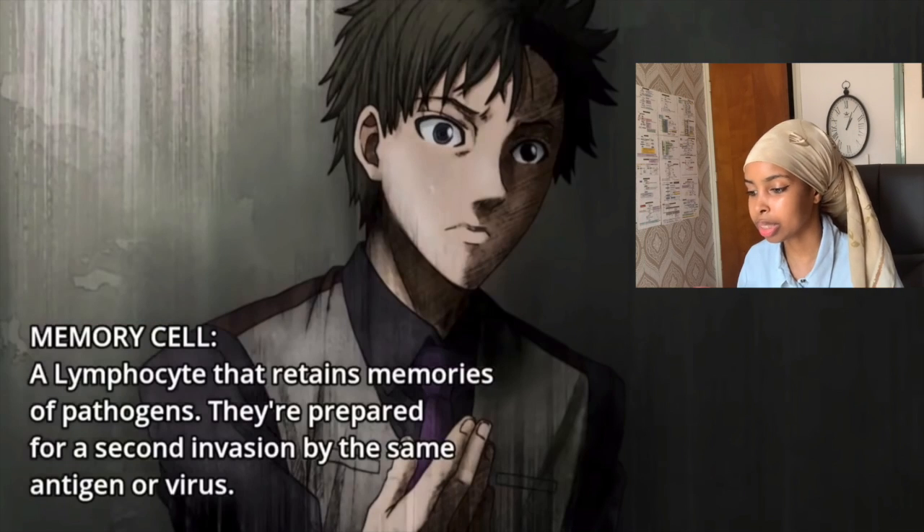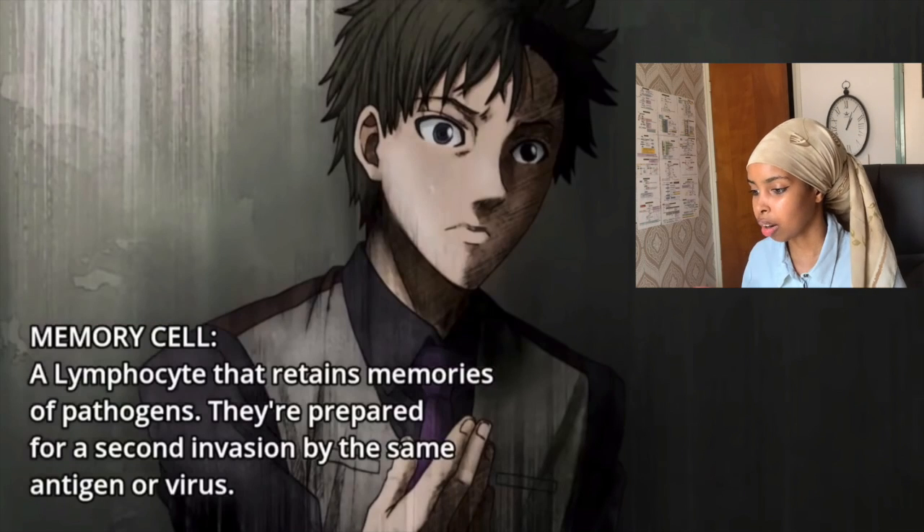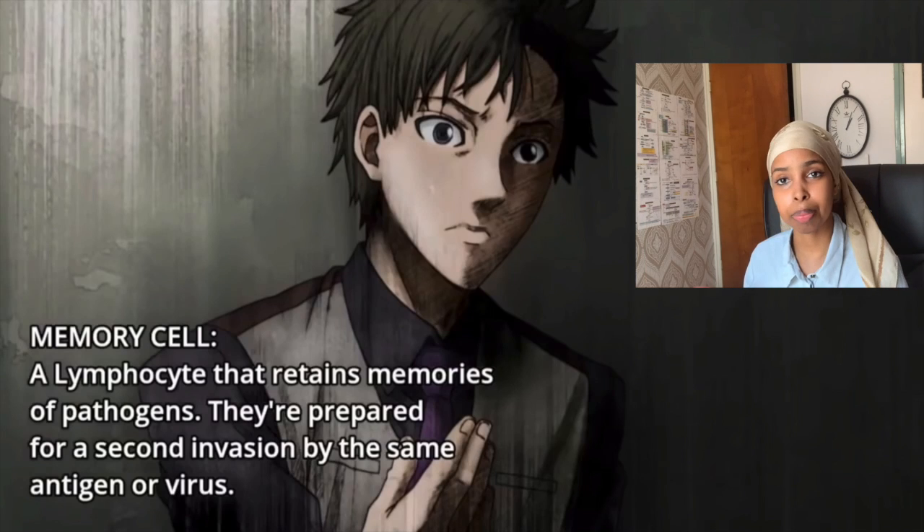Oh, so memory cells, as they're seeing right here, are lymphocytes — your own white blood cells — that retain memories of pathogens. So the first time your body sees a pathogen, it will attack it and remove it. Then your body will develop memory cells. The next time you have the same pathogen, your body is ready to attack it, and this time it's way stronger and way faster because you already have memory cells against that pathogen.